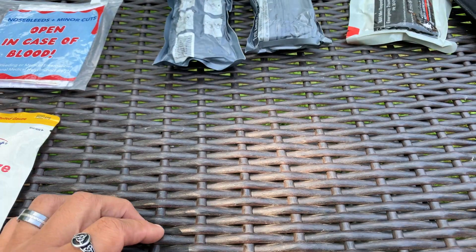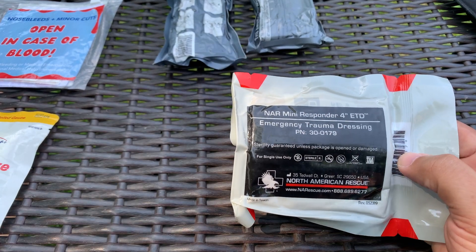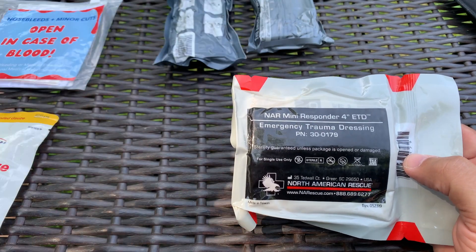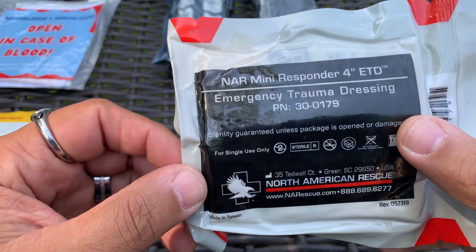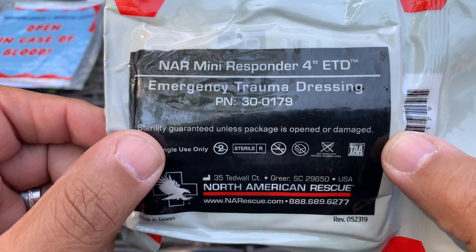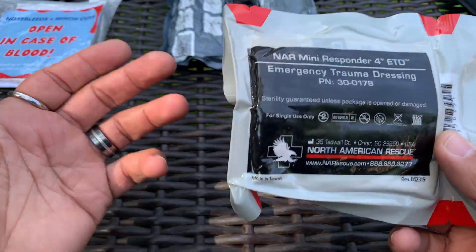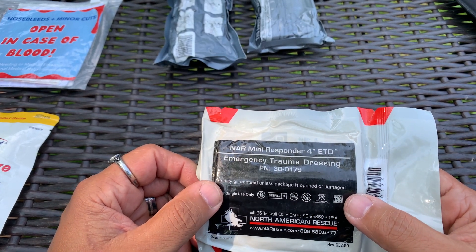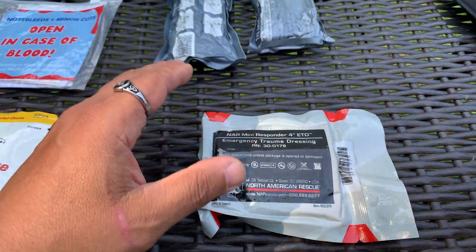Let's get into some other stuff like this. This is an ETD dressing. I carry this in my pocket when I'm at school, on EMS, and whenever I'm working medical stuff, just in case I need it if I don't have a tourniquet — which I also carry. Tourniquets are not sterile either, by the way. This says on it: for single use only, sterility guaranteed unless the package is opened or damaged. If you have to use something that's not sterile, it's still going to work — it's going to stop bleeding, and that's your main concern. Yes, you want it to be sterile, but you don't have to freak out because things say they're going to expire.